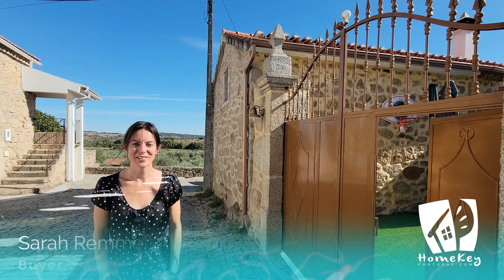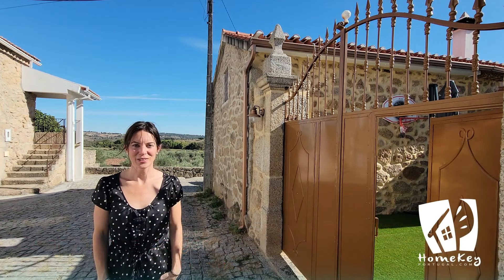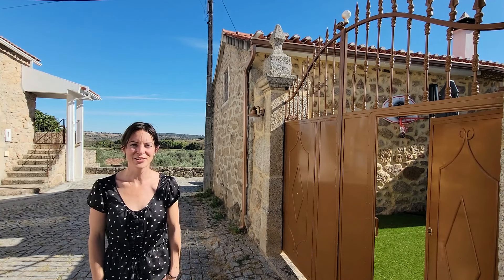Hello and welcome everyone to another property video tour. Today I am in the village of Valdatorre, which is located halfway between Castelo Branco and Fundão, and we have lots to discover together.